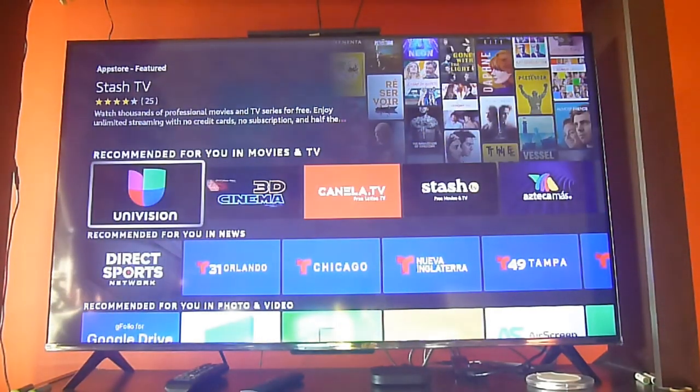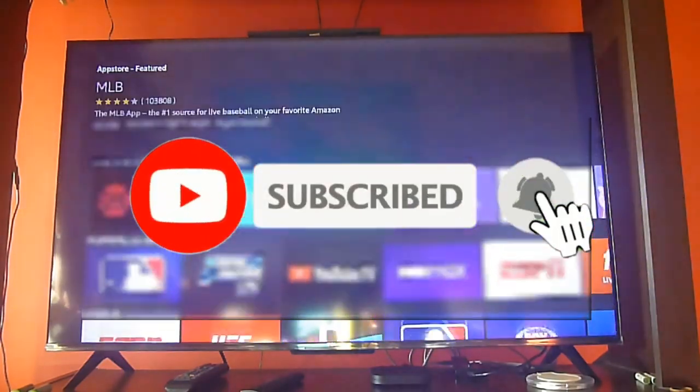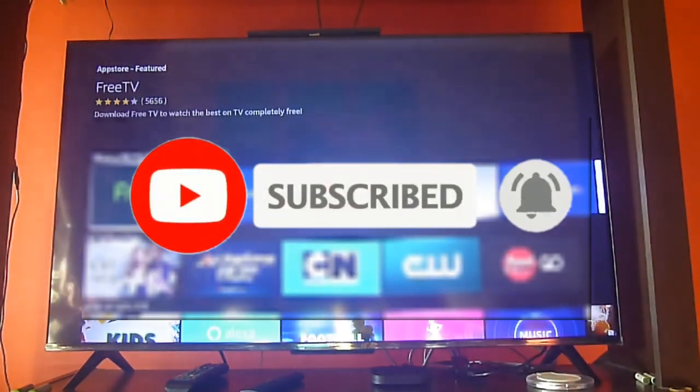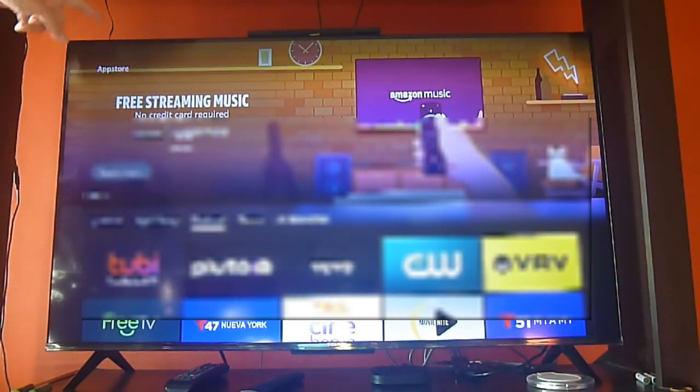Greetings Streamers! Today we are going to show you another great app for your Fire Stick and Fire TV devices, but before, please don't forget to subscribe, hit the bell icon to get notifications, and give us a like if you enjoy this video.